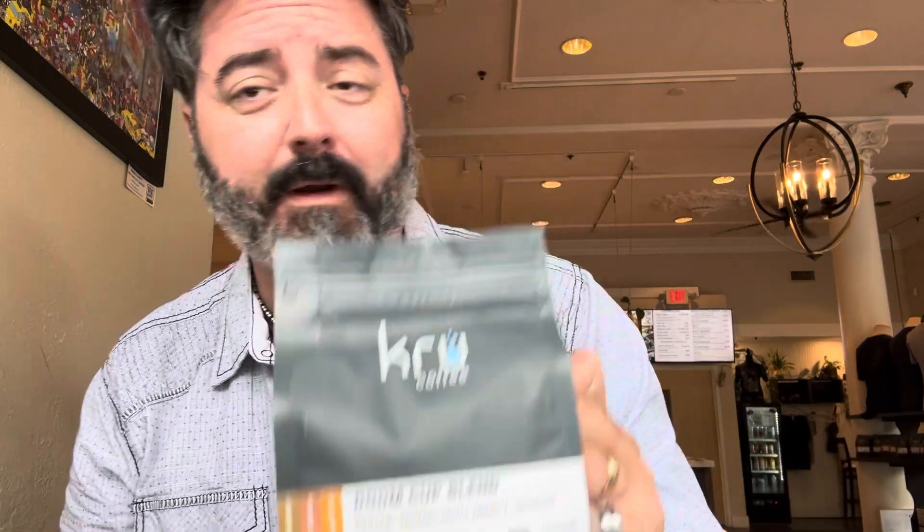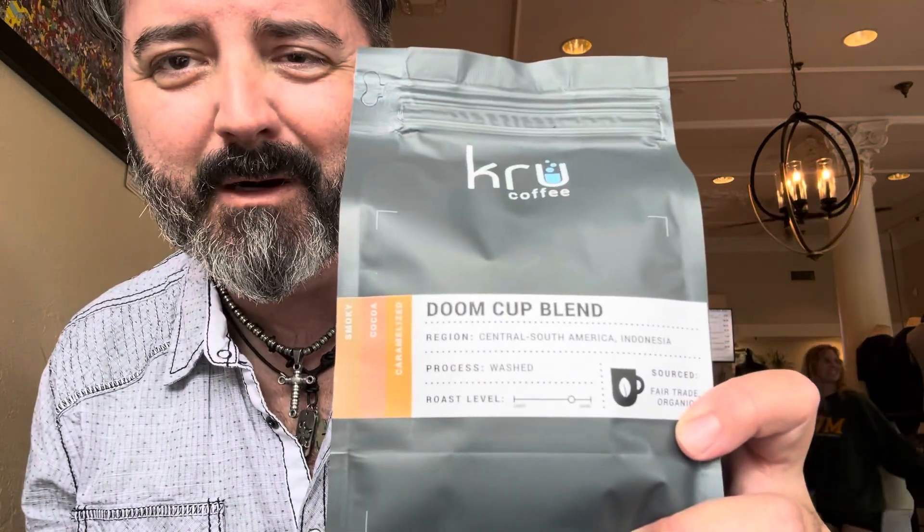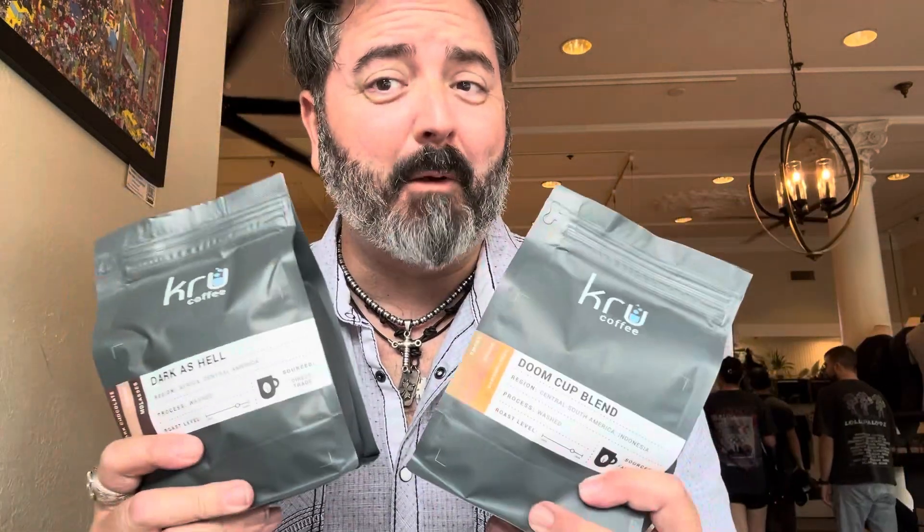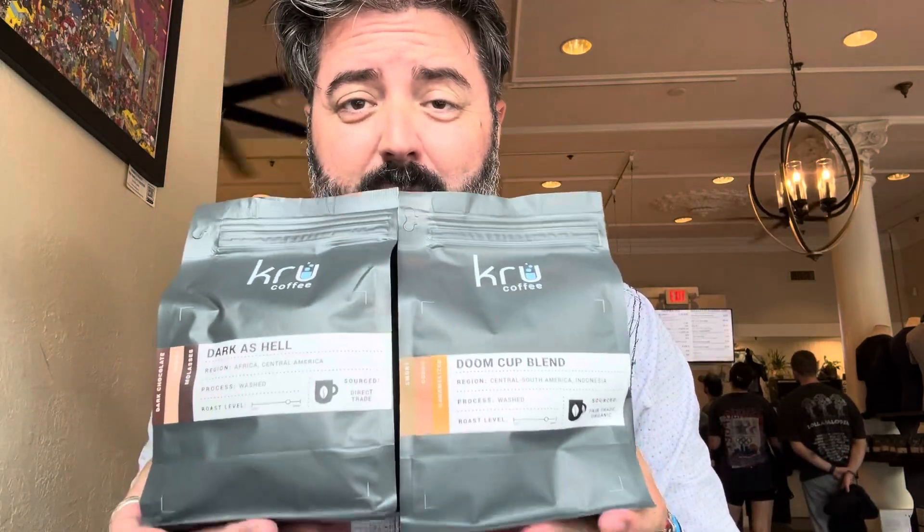I'm at a place called Kru — K-R-U — Kru Coffee. Now I'm not going to be drinking this flavor. I used this in the thumbnail because look at that name: Doom Cup Blend. So awesome. But not as awesome possibly as Dark as Hell. I purchased these guys — these are coming home with me back to Florida, and we're going to be doing three-way reviews of these. There's no doubt.